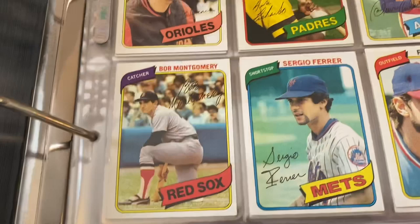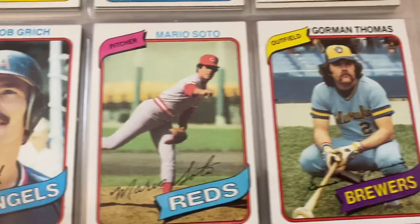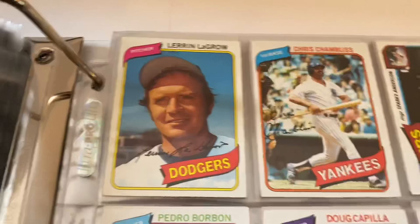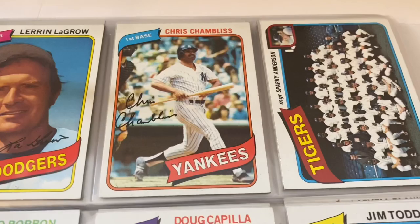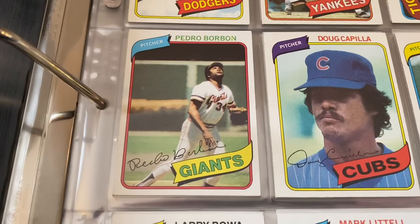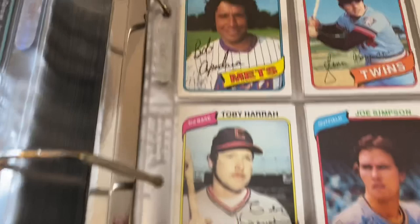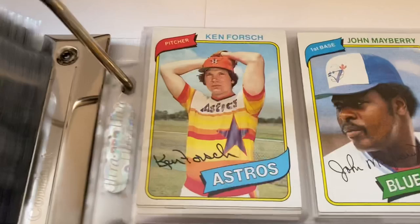Doug DeCinces, Gene Richards, Joaquin Andujar, Richie Zisk, Bob Montgomery, Bobby Grich, Mario Soto, Gorman Thomas — getting to the end here, folks, almost done. Leron LaGrow — that's a name. Chris Chambliss, Troy Tigers. Pedro Borbon, Larry Bowa — I think Doc Ellis bit Pedro Borbon's ear, or the other way around. They had an altercation when he was with the Reds back in the day. Larry Bowa, Barry Bonnell — look that one up. John Candelaria, Mark Clear, Joe Simpson, Toby Harrah. Mike Flanagan, Ken Forsch. John Mayberry, Charlie Hough, Milt May on the White Sox. Checklist. Rick Burleson. Joe Morgan. Rollie Fingers. Mario Mendoza — the Mendoza Line. Tug McGraw.